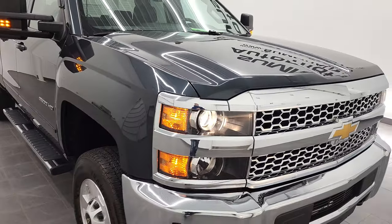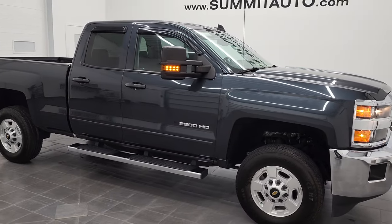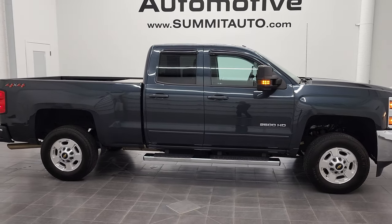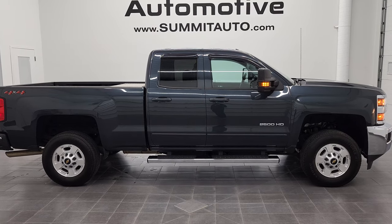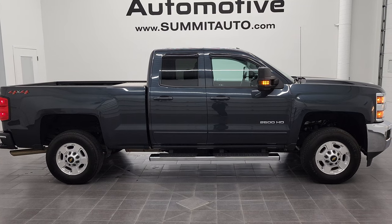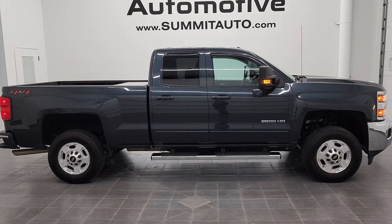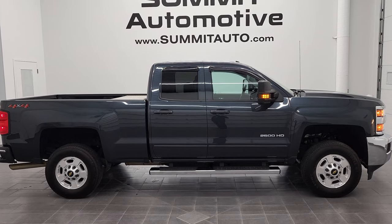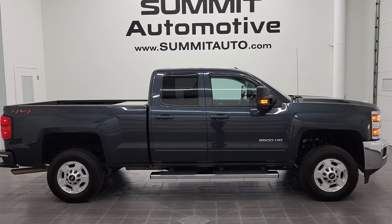I would highly recommend this truck from a quality and condition standpoint — I don't think you'll have any problems with this one. To see more pictures of this 2019 Chevy Silverado 2500 double cab short box, you can go to www.summitauto.com — full pictures and descriptions of every single vehicle from two locations, all at summitauto.com. And if you'd like to check out more HD videos, you can go to youtube.com/summitauto. Remember to like, subscribe, and share on this video and all the videos you see there. Click the bell notifications and you'll get updates on the videos we do each and every day here at Summit Automotive.